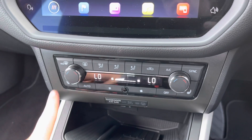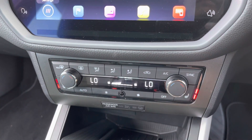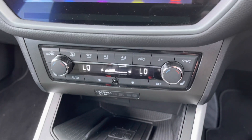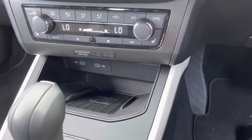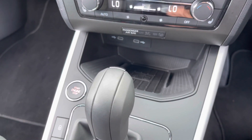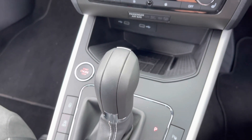Both front seats do benefit from heated seats, which are on two different settings — high and low — perfect for those cold winter mornings. It has the front heated windscreen and the heated rear window. There are also two USB ports as well as a storage compartment.